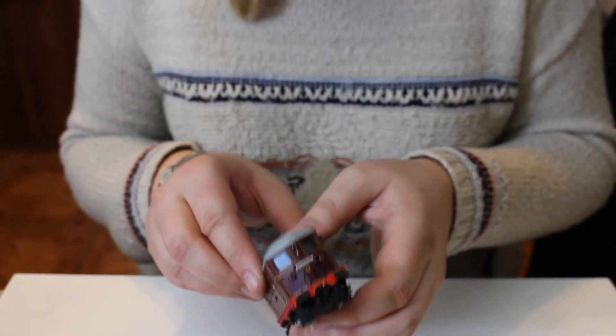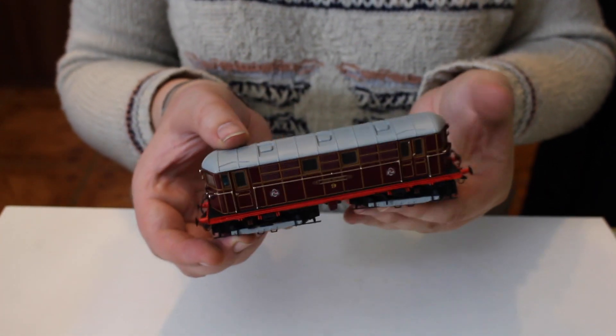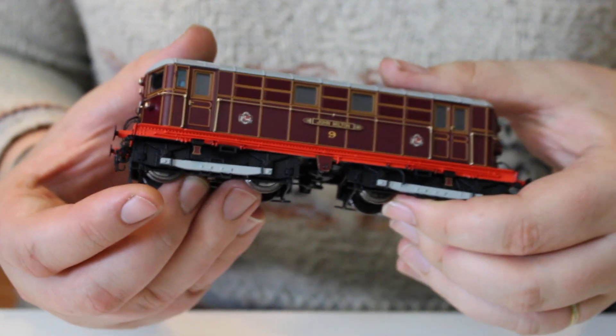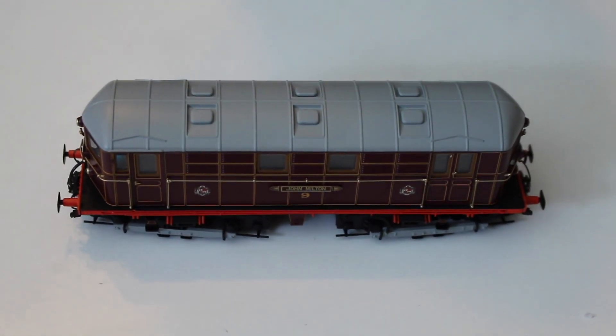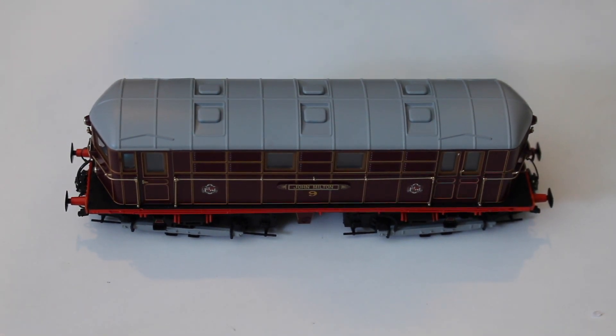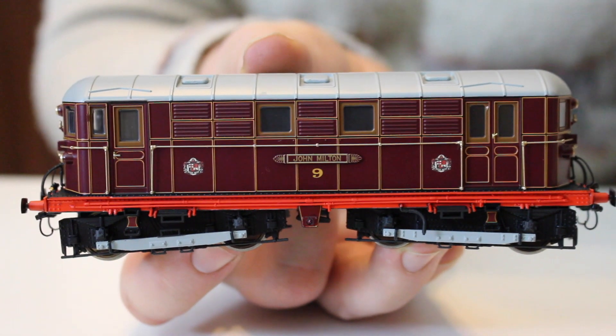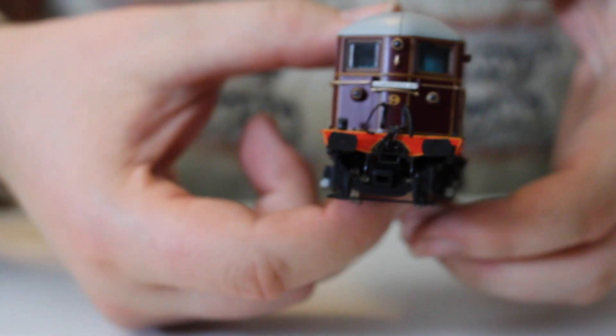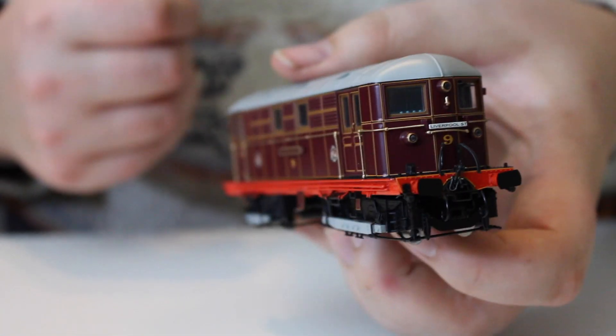Both ends are pretty much the same. This example carries destination panels on each end - one for Aylesbury and the other for Liverpool Street. These locomotives were eventually superseded by EMU stock, though some lingered on as depot shunters for London Underground. I believe around four examples were sent north to Rugby to the British Rail testing facility, though I don't believe they were repainted or ventured beyond that location.